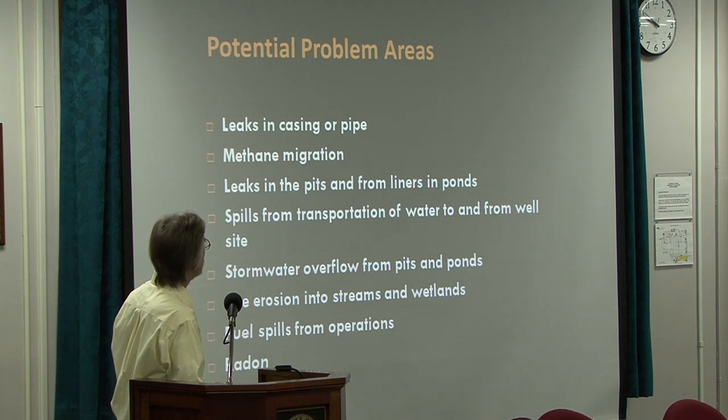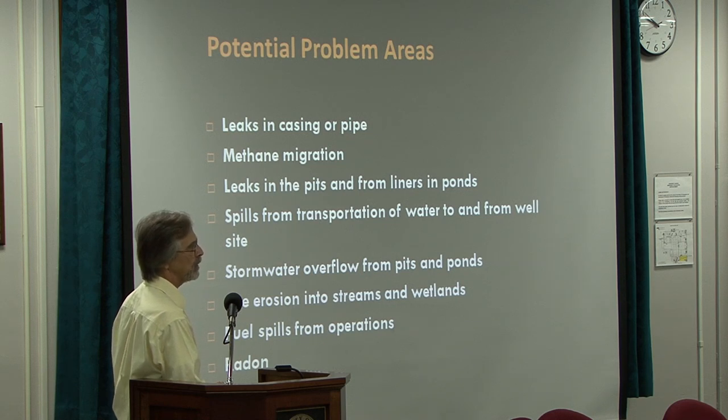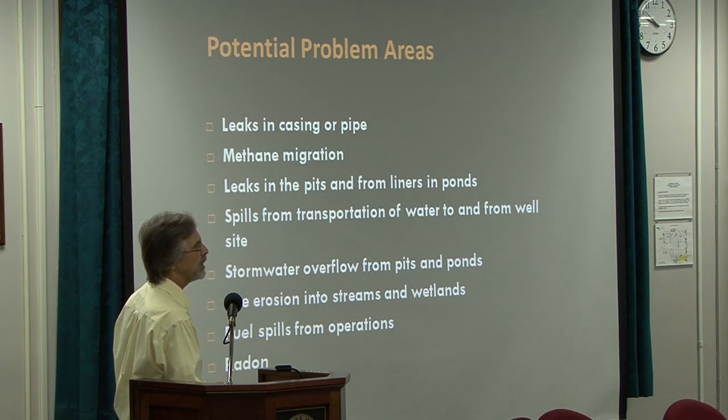You get leaks in the waste pits and from the liners in the ponds. In Tennessee, the regulation requires a pond liner that is about the thickness of your average trash bag. You get spills from transportation — they have to bring the water in to frack the well by truck, so you've got a lot of truck traffic coming in and out with potential spills. You can have spills from the well site itself. People here in Tennessee who have gone out to visit well sites have found that a lot of them leak like sieves from the piping, from the valves, from the connections between the valves — you can put your ear down to the pipes and hear the stuff hissing out.